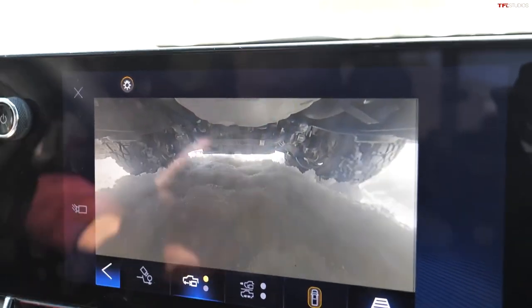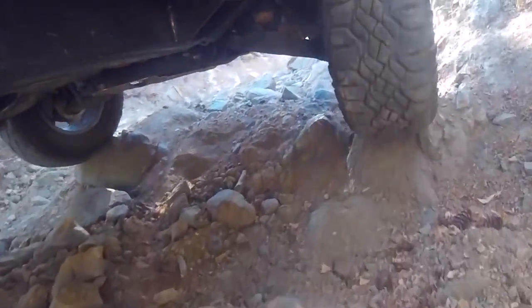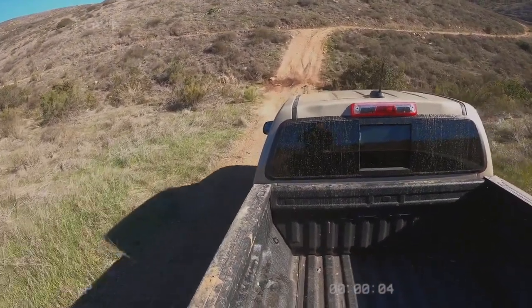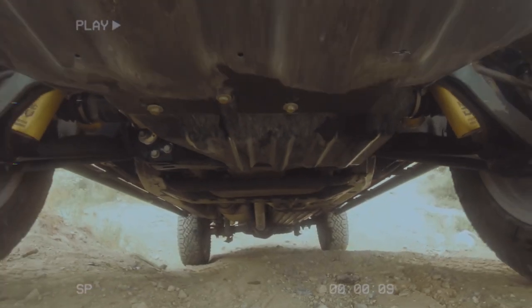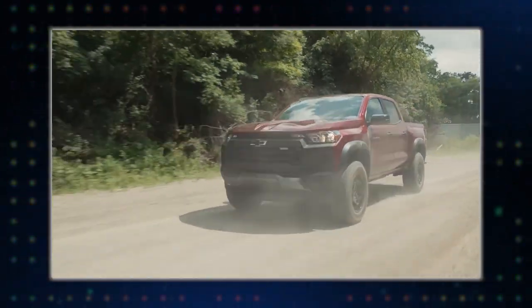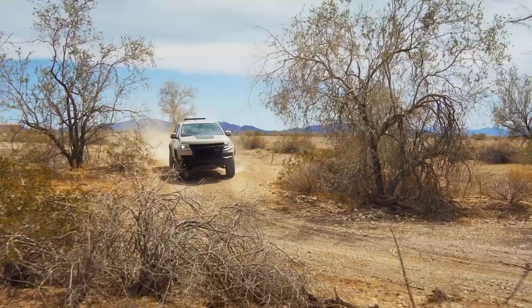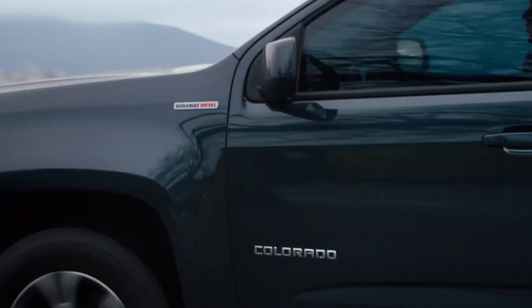Treacherous terrain? No problem. Hardcore rock crawling? Bring it on. Without proper shielding, even the toughest terrains can leave your mechanical components wounded. But fear not — the ZR2 Bison is armored like a tank. Its engineers equipped it with heavy-duty skid plates at all the right spots. Whether you're tearing through rocky trails or conquering uncharted paths, the ZR2 Bison is your ultimate off-road guardian, shielding your ride from whatever the wild throws your way. The Bison's got your back.